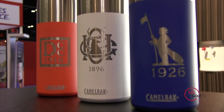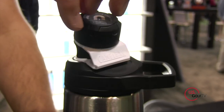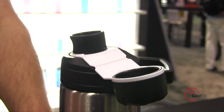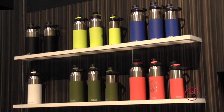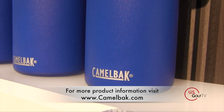If you look at this, the attention to detail, the feel in your hand, the way the drink interface is — this particular one has a new feature called the Shoot Mag. There's a little magnet right there so when you go to drink it doesn't flop around on you, and you're not drinking off the threads. Plus look at all the colors — tons of new colors. We really have something for everybody, and the customization and the brand is so strong.